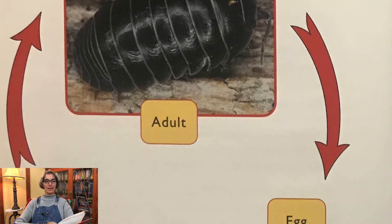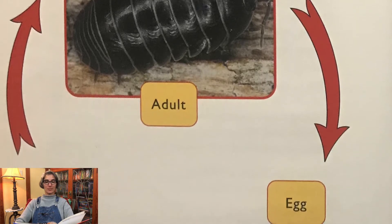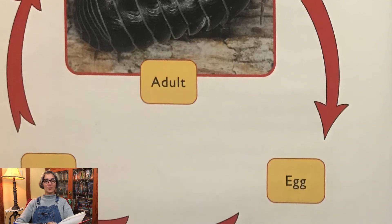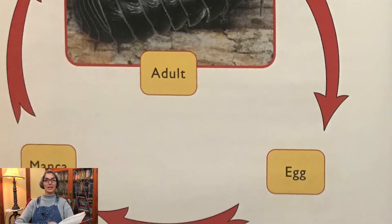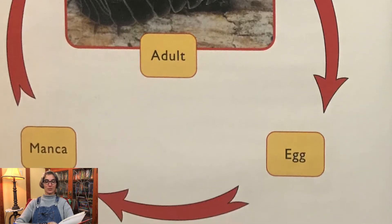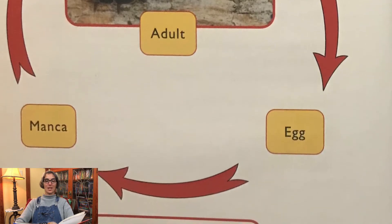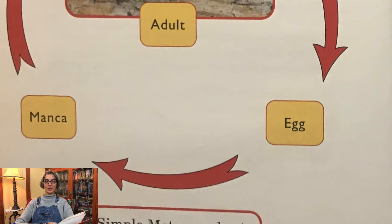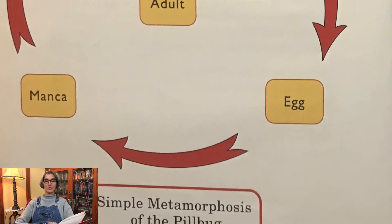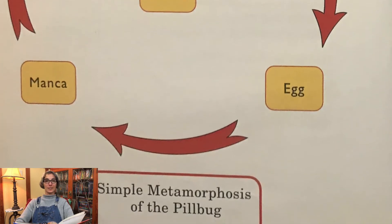Pill bugs grow in eggs during the first stage of simple metamorphosis. Pill bugs look much like adults when they hatch. After pill bugs hatch, they are in the manca stage. Mancas do not have all their adult body parts. During the second stage, mancas develop adult body parts. The third life stage of a pill bug's life is the adult stage. Adults are fully grown and have fully developed body parts. These stages make up a pill bug's life cycle.